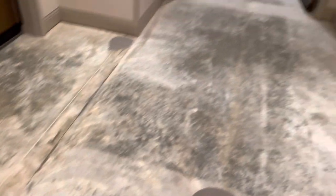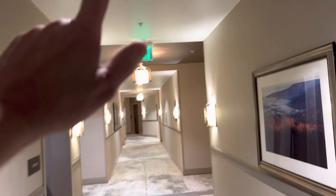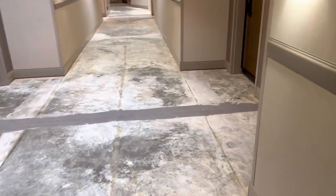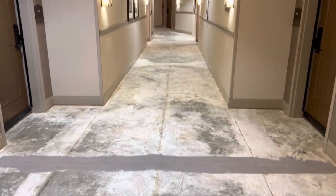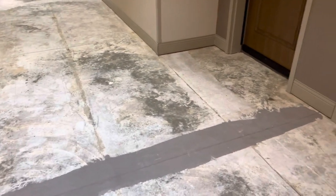We are back here at the 20 Inn. Once again, last time we were here we did the hallway upstairs. We are now downstairs — it's basically the exact same thing. Really exciting. Anyway, we learned a couple things last time that we're going to apply this time. So we're going to make it a little easier to deal with, a little faster, less painful and all that kind of good stuff.